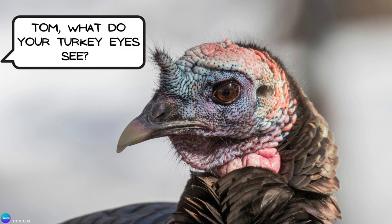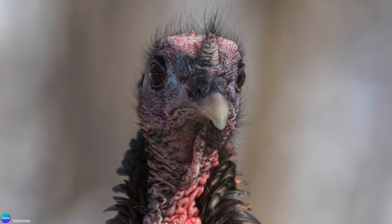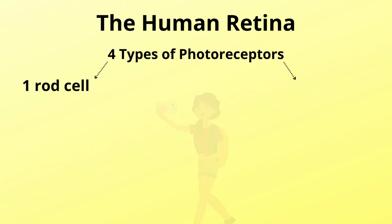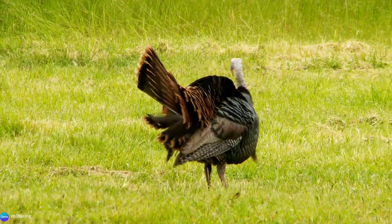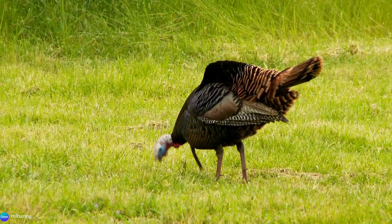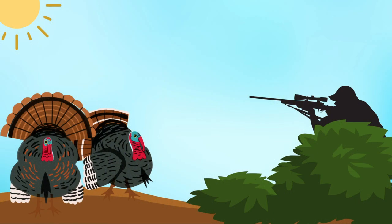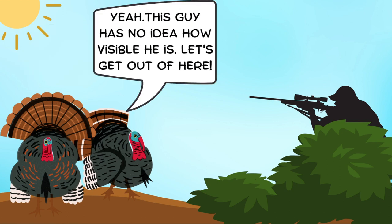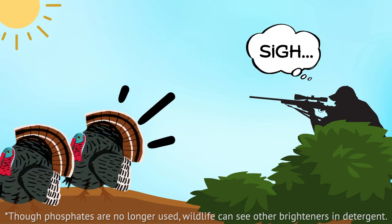Wild turkeys have superb eyesight. Their eyes are positioned on the side of their heads, giving them a 270-degree field of vision. Even more impressive is that their retinas contain seven different types of photoreceptors, composed of one rod and six cones. To put this into perspective, humans have four different types of photoreceptors, containing one rod and three cones. Their complex retinas allow them to see the UVA light spectrum, which helps them to find food, attract a mate, and avoid predators. They have even been known to outsmart well-camouflaged hunters — they can see things that we can't, such as the phosphates in laundry detergent that brighten clothes, causing fabrics to give off a blue glow and blowing the hunter's cover.